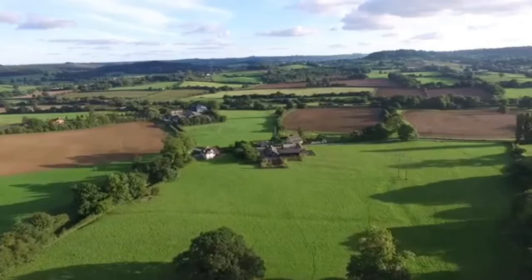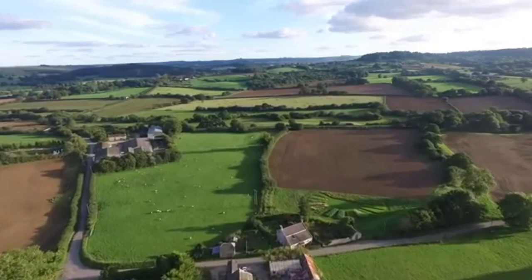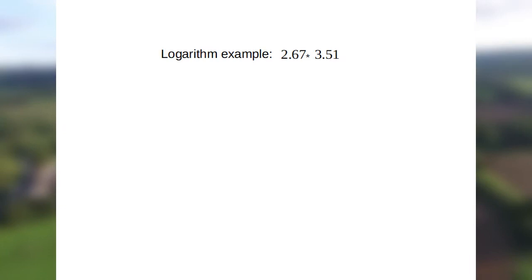So what exactly was Napier's great mathematical discovery? The vital observation he made was that adding numbers is much easier than multiplying them. So if multiplication could somehow be turned into addition, calculations would be made much easier and quicker — especially useful for astronomy and navigation at the time.